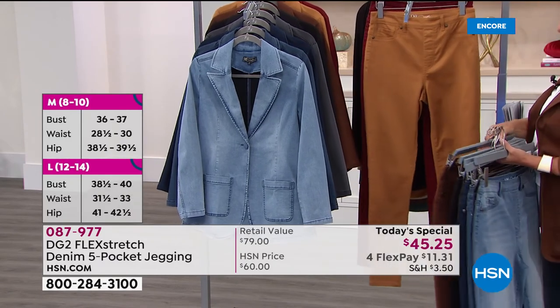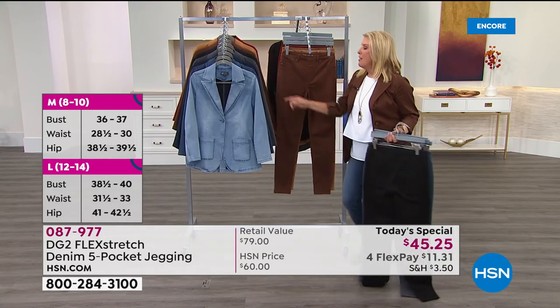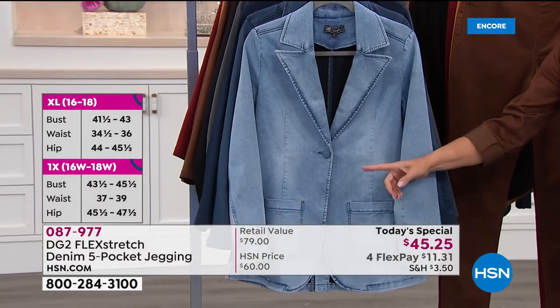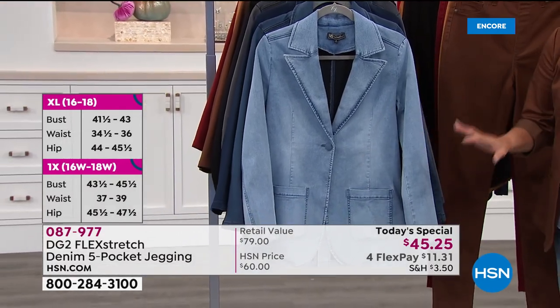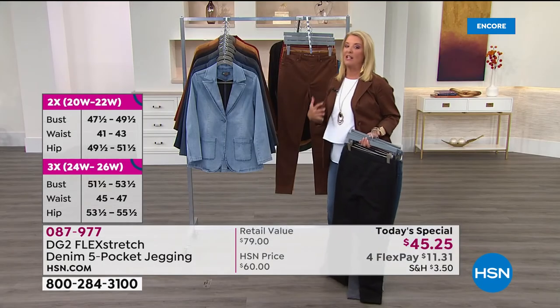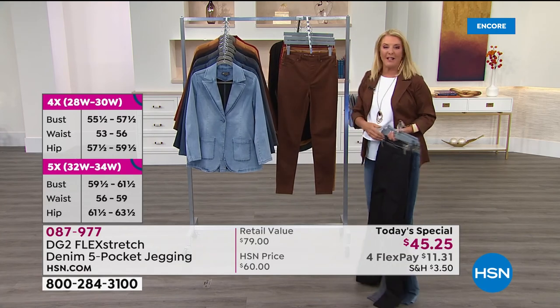One last quick note: for the first time ever, that same incredible flex stretch is in a blazer. So this feels like you're wearing the most comfortable sweatshirt and yet you have the structure of a blazer. It's fabulous, and I have all the matching colors in the blazer as well.